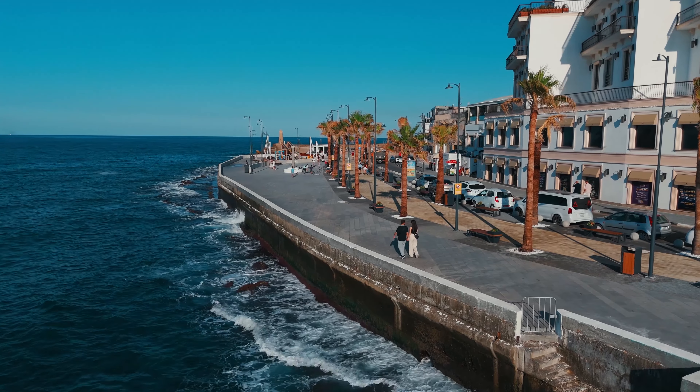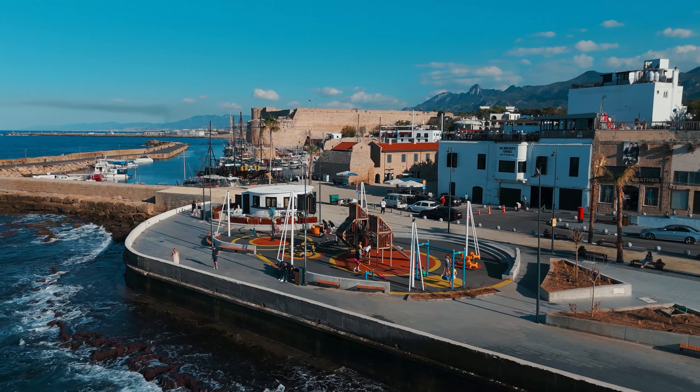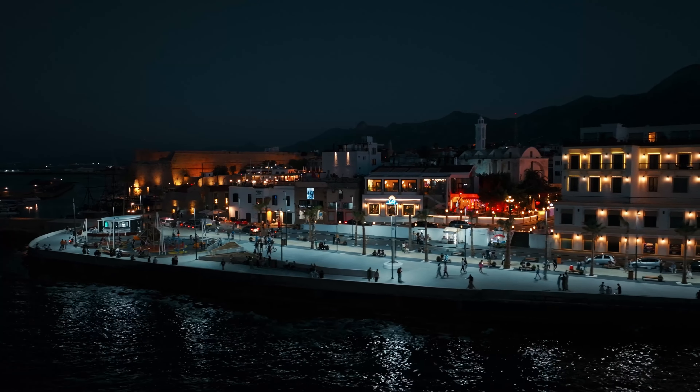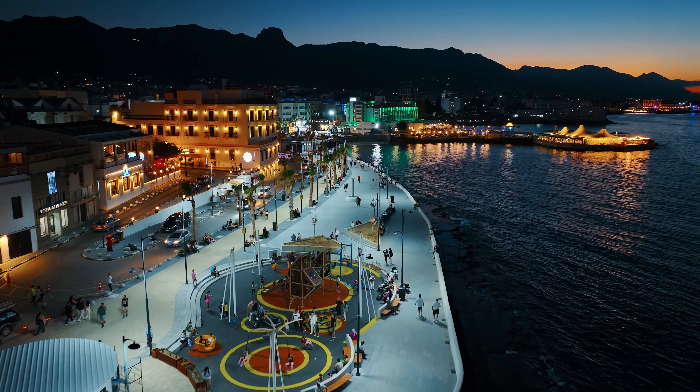The renovated Girne Kordonboyu invites you with its wide and comfortable walking areas. With its beautifully illuminated pathways at night, you can enjoy peaceful walks with stunning views.